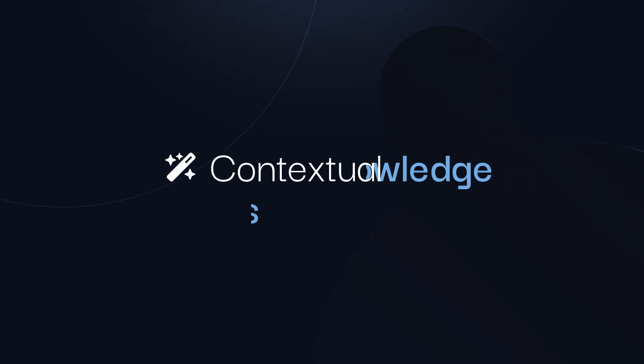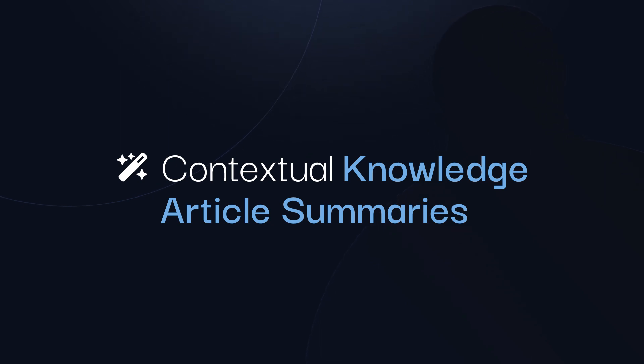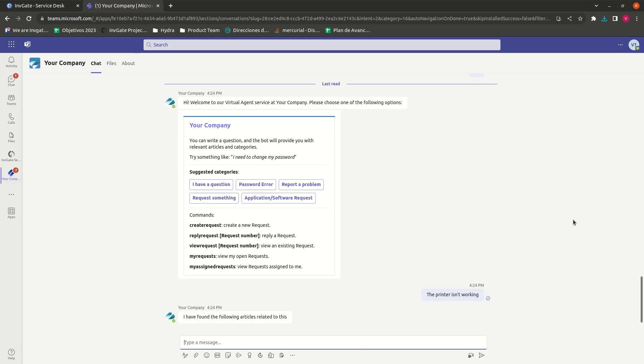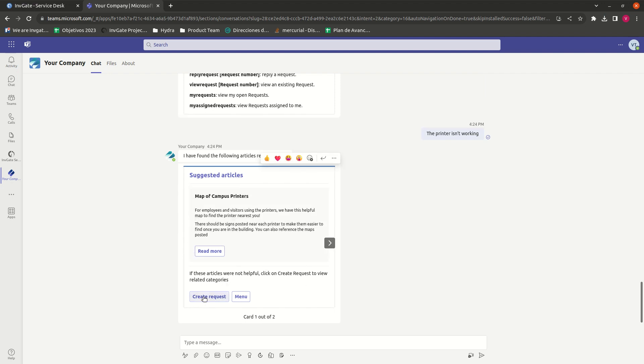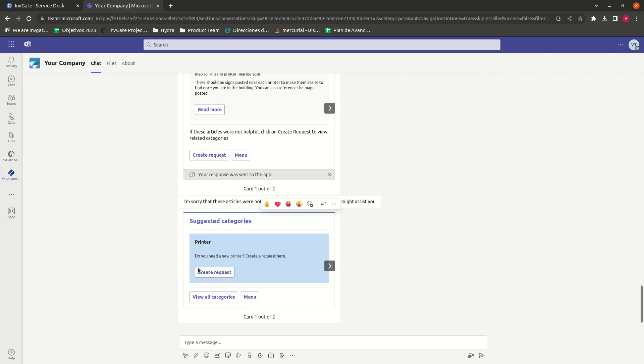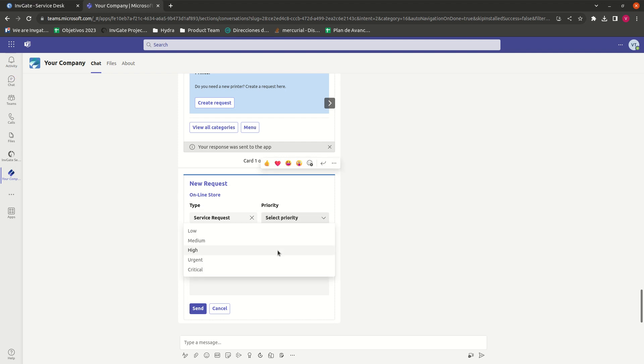The second feature we'll showcase is contextual knowledge article summaries. This feature leverages our chatbot to summarize knowledge articles and share that content with the customer. This awesome feature makes the chatbot way more friendly and more useful, which means less ticket volume.